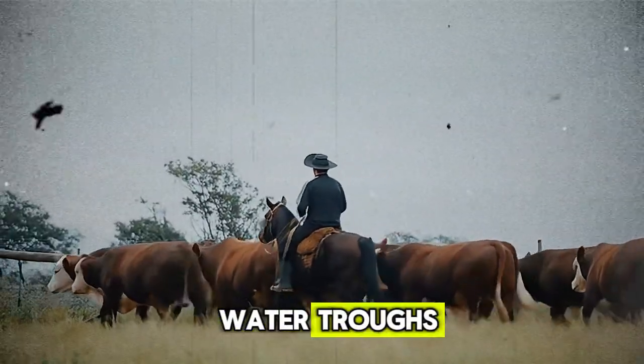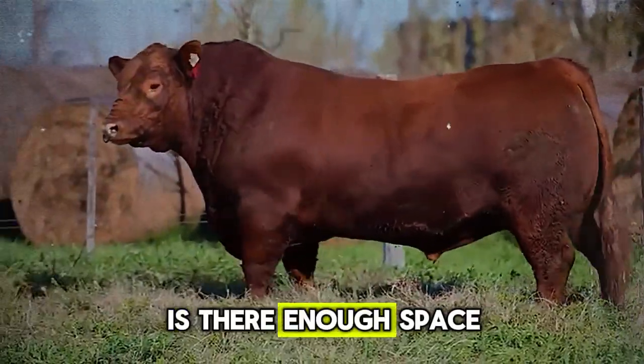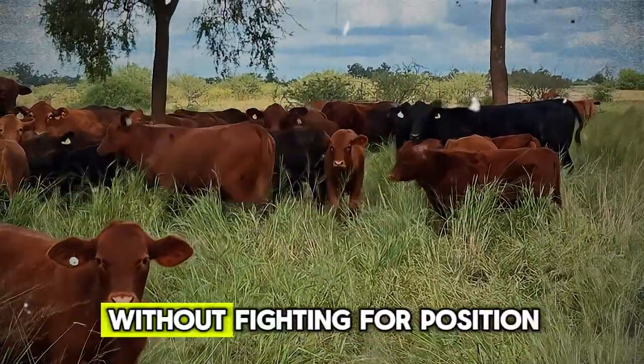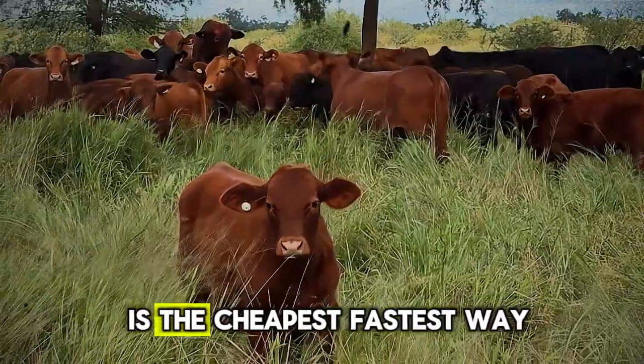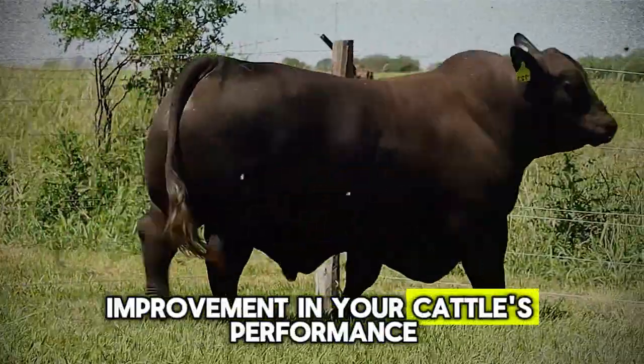Tomorrow, go look at your water troughs. Are they clean enough that you would take a drink from them? Is there enough space for at least 10% of your herd to drink at the same time without fighting for position? Fixing your water situation is the cheapest, fastest way to see a noticeable improvement in your cattle's performance.